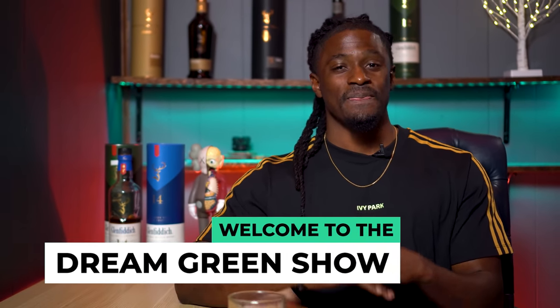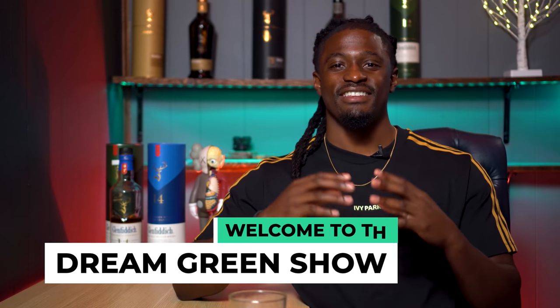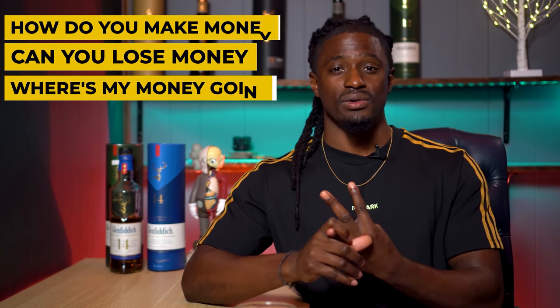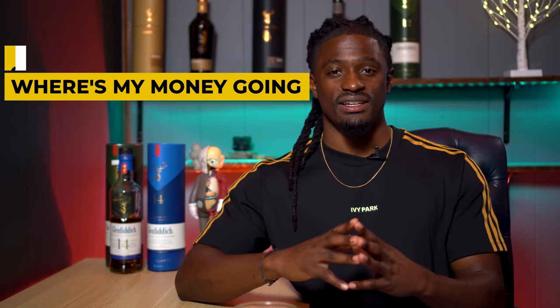Hey, what's up YouTube? I'm Zeke, and welcome to the Dream Green Show. As 2021 starts, there are a lot of new investors out there looking for ways to invest their money with the opportunity to make money. There are a lot of applications out there and a lot of questions for new investors to ask. In this episode, we're going to talk about Acorns. This is going to be a complete beginner guide. I'm going to answer: how do you make money, can you lose money, what do they invest into, and I'm going to give you all the pros and cons.